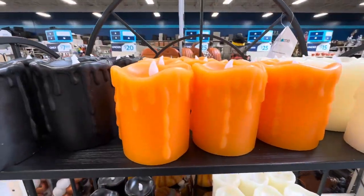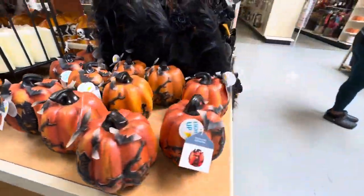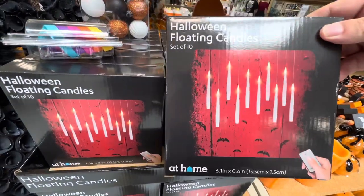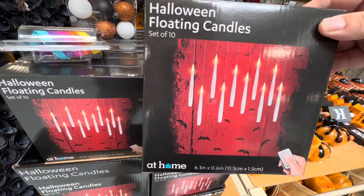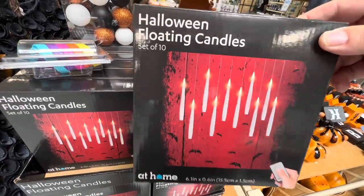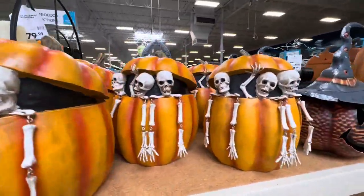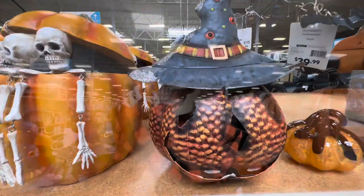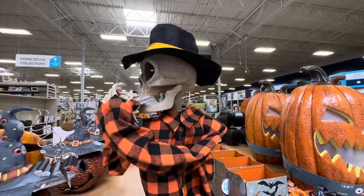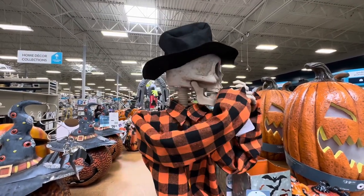Check out the musical ghost light string for $22.99. Look how their mouths even move while they're singing the Ghostbusters theme. Look at the little cats — how cute are they? And they're only $5.99. Light-up candles, they definitely have them. Code Orange is in effect at At Home — let's keep on showing more of this Halloween merchandise.